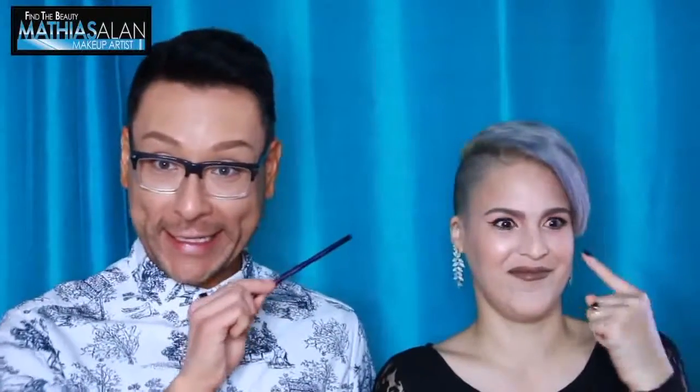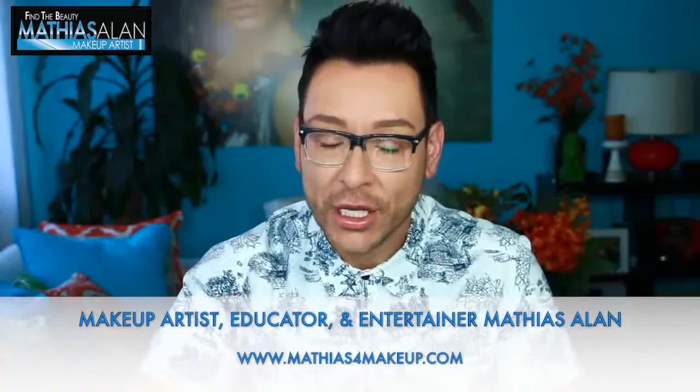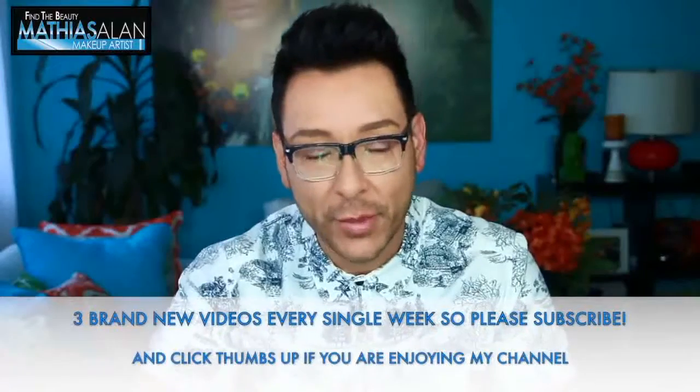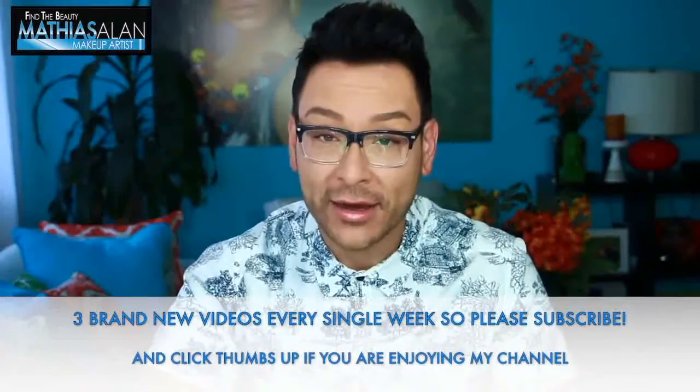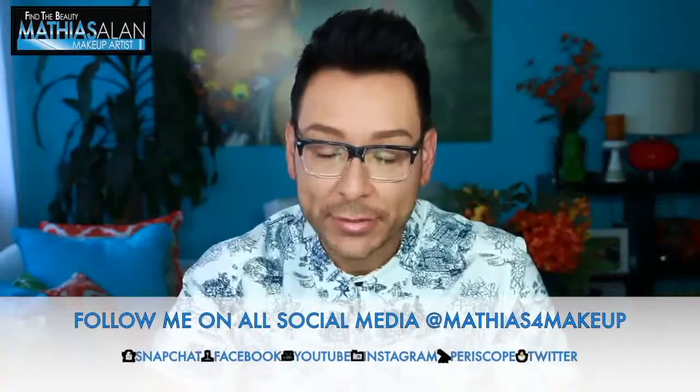Hey fellow beauty finders, this is Matthias Allen. Thank you so much for clicking on this new video. For those of you who are loyal subscribers, you know I've been doing series regularly with some of my favorite models, clients, and friends. What you're going to see today is part 3 of a series I started with my good friend Fernanda. Today I'm going to show you step by step some really great tricks to waterproof your foundation, make sure that concealer doesn't crease, and make it all last all day and all night.